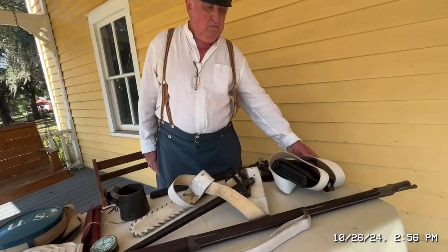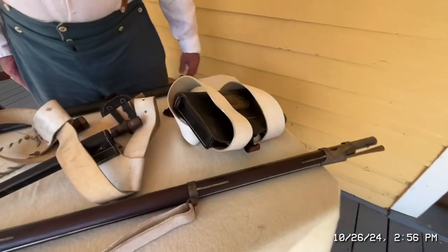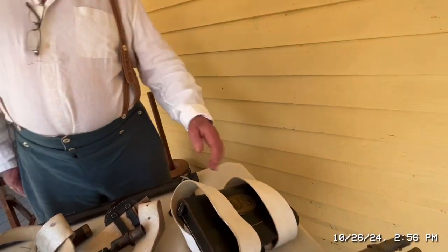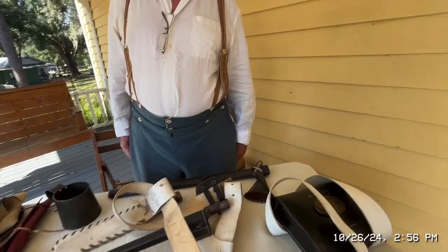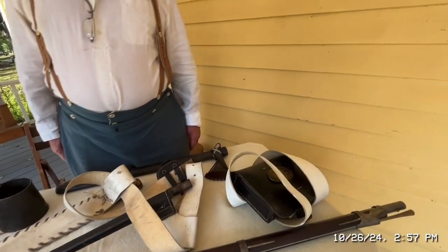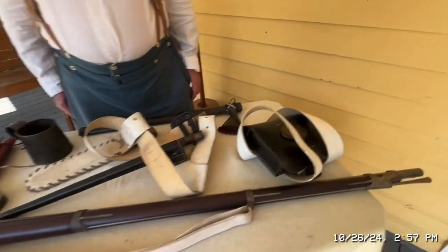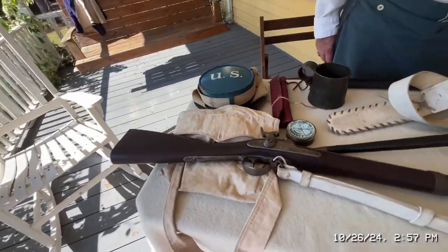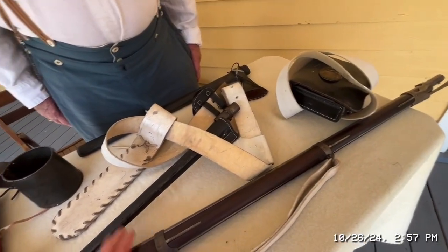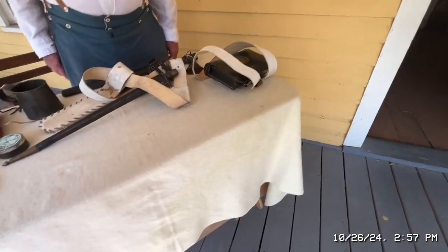That's just like a satchel — it's a cartridge box, which is where you'd hold ammunition. This is actually pre-Civil War, from 1842. The Civil War started in 1861, so this is right before it. I really like the musket — you can pick it up and it weighs about 10 pounds.